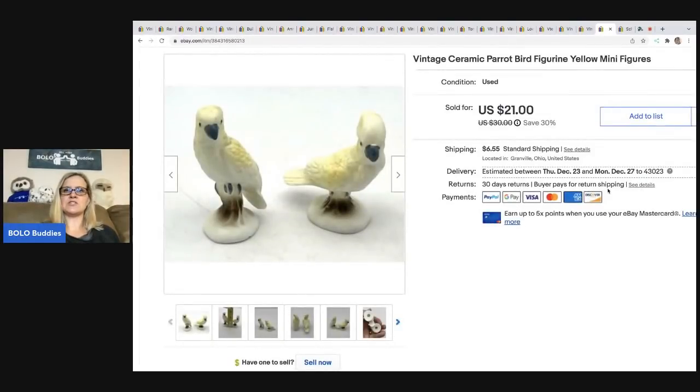The next items are these vintage ceramic parrot bird figurines — just little mini ceramic figures. I got these at a thrift store for $1, sold them for $21, and the buyer was all in for $29.57.